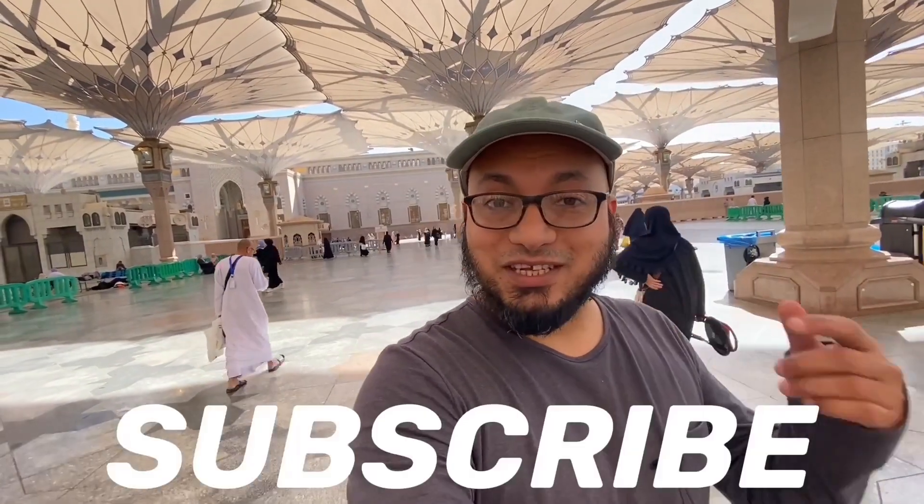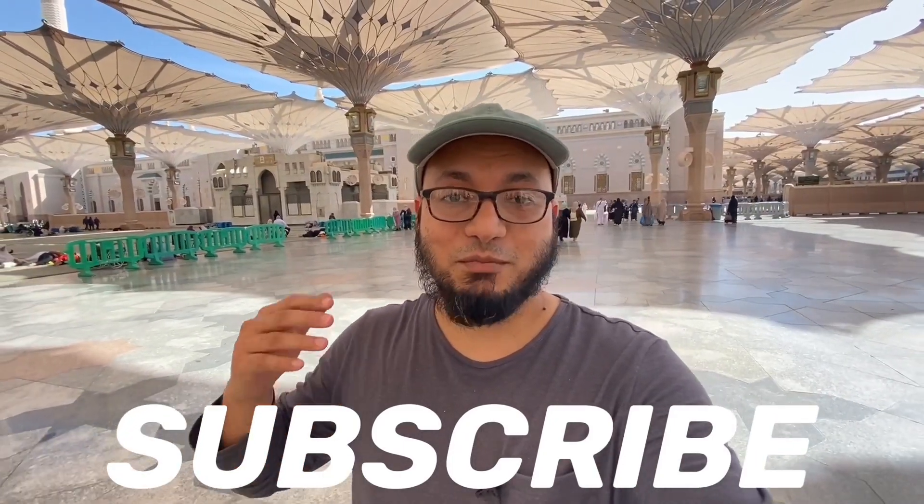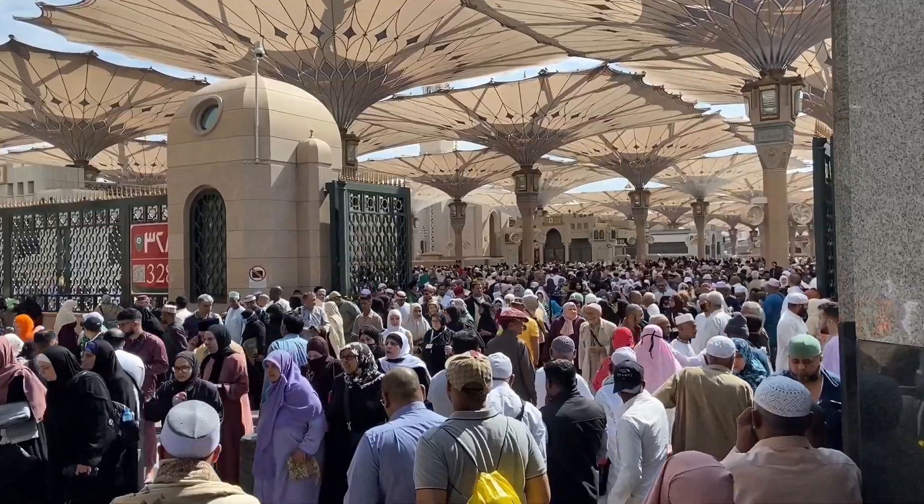I hope you found that information useful. If you did, please consider subscribing for much more from Makkah and Medina. If you are considering coming to Makkah and Medina for Hajj or Umrah later this year 2024, or someone you know is coming, please share the link with them. I hope they will find this information very useful. I'll see you in the next video — happy travelling.